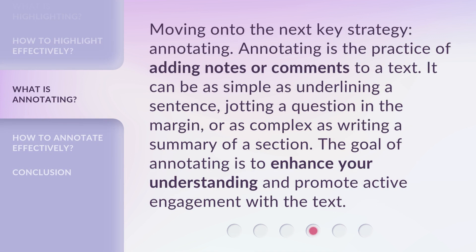Moving on to the next key strategy: annotating. Annotating is the practice of adding notes or comments to a text. It can be as simple as underlining a sentence, jotting a question in the margin, or as complex as writing a summary of a section. The goal of annotating is to enhance your understanding and promote active engagement with the text.